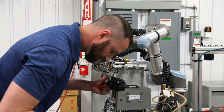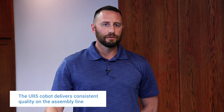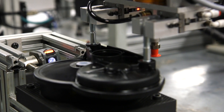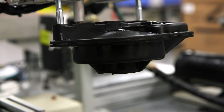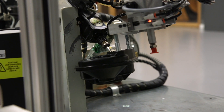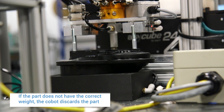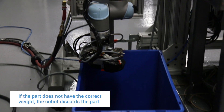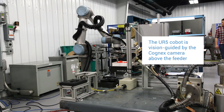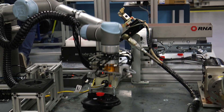We were having problems before where operators would miss putting parts of the assembly together. Once the UR takes control of the part, we know we're going to get a good part. It looks for confirmation that there's a good weld on the part, picks the part up, and takes it over to a greasing station. It applies grease to the inside of the gearbox, then weighs the gearbox to confirm that the grease is in there. Then we use the Cognex camera and an SA-Cube vibratory sensor to pick the parts and hand them off for packaging.